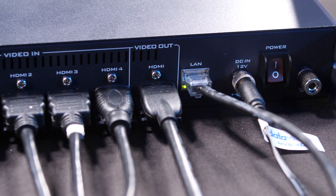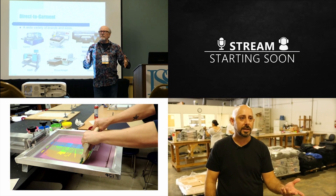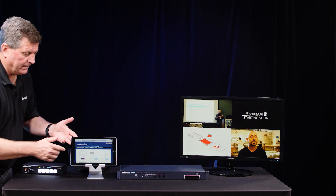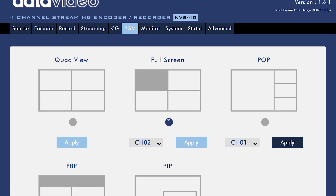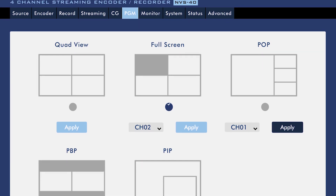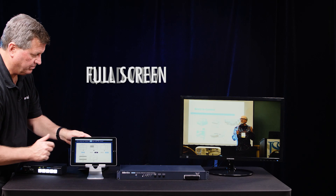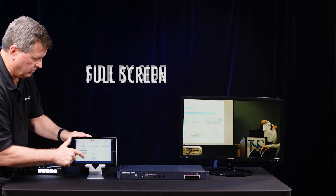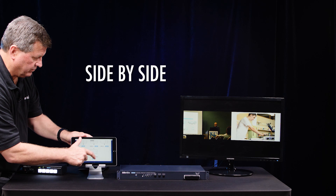I have a video output where I can actually see all four of my shots coming in on this quad screen. The NVS 40 is just like an IP switcher — it is an IP switcher. So basically, I can go into the menu, log into the unit with the same web interface, and change my outputs depending on what I want. This is a quad view, as you can see. Maybe I want to go full screen — I just push this and apply. Or I can do a side-by-side shot, change the input and apply. Or I could go to picture-in-picture, and apply.